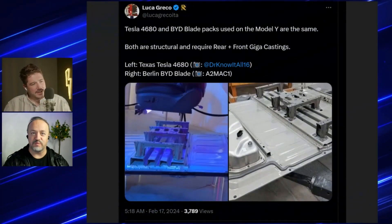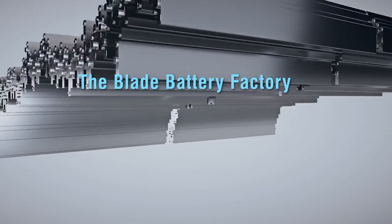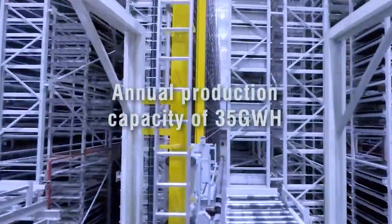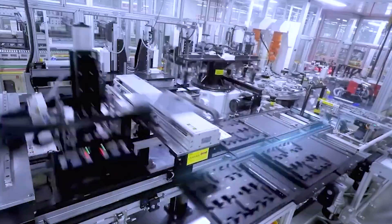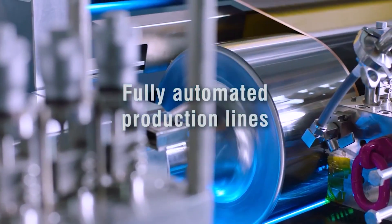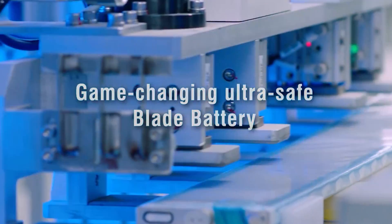I want to start with this picture and comment on what we're seeing. We want to get into Tesla batteries, and the blade batteries — are they structural? We believe they are. This is a great post from Luca, the gigacasting guru. He believes the BYD blade battery in Berlin is a structural battery. We haven't seen confirmation, but it makes sense. Structural batteries really just require a slightly different housing and some polystyrene foam inside.